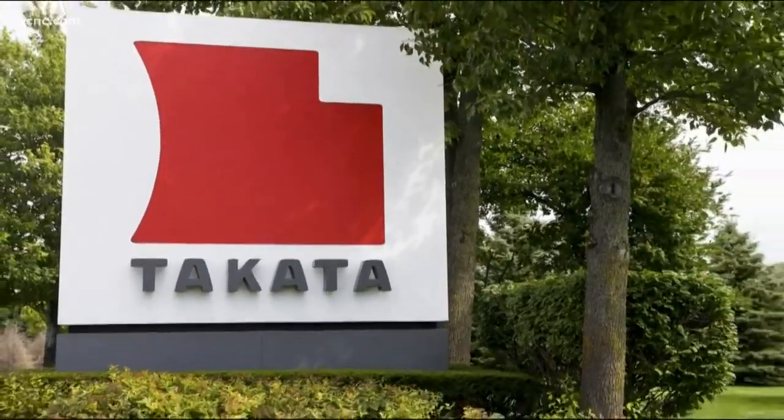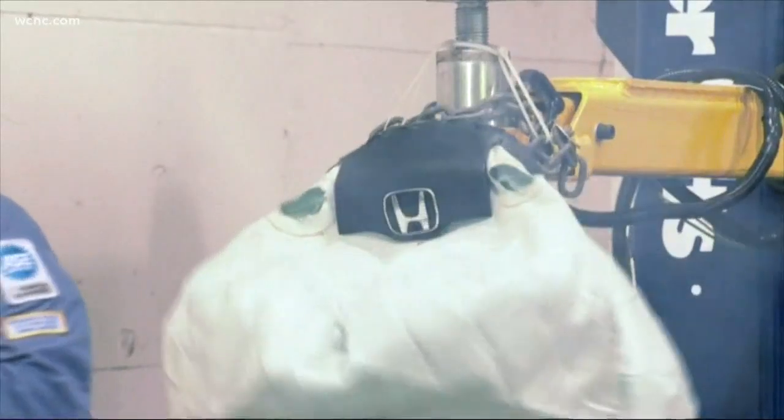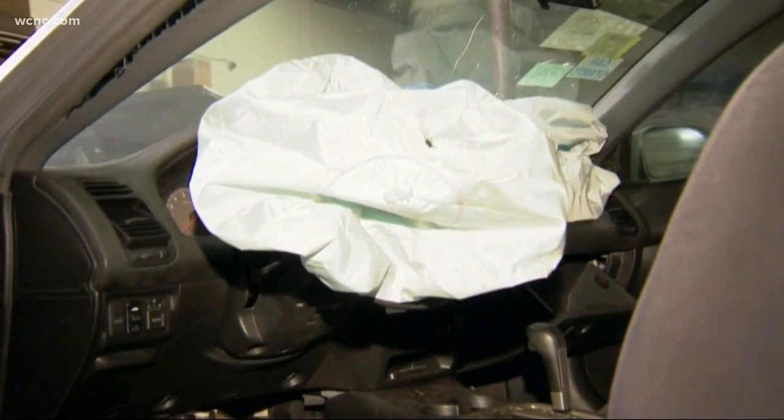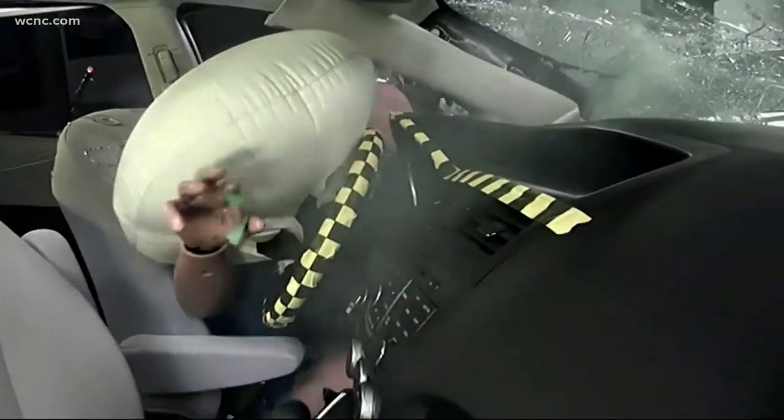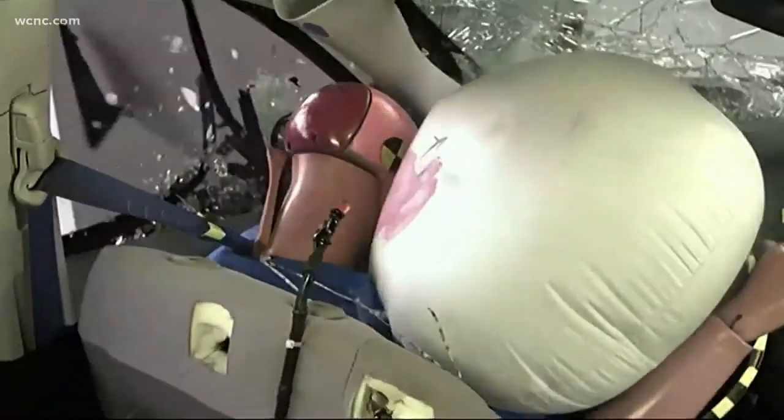A consumer alert tonight: there's a new recall on almost two million vehicles for faulty Takata airbags that could be deadly. That warning covers a wide range of automakers that may be sitting in your driveway right now. So how do you know if your car is affected? NBC Charlotte's Savannah Levins tells us what you need to check before you get behind the wheel.